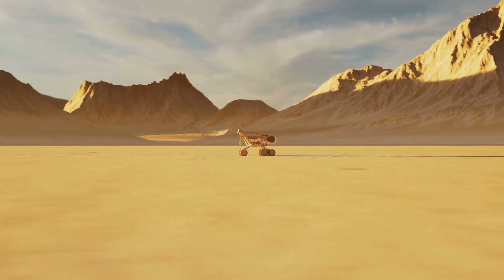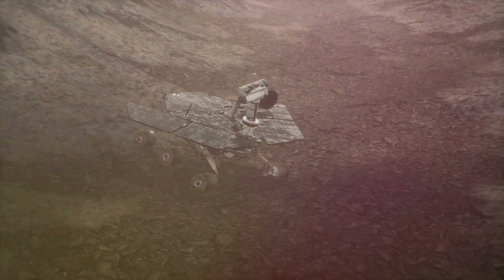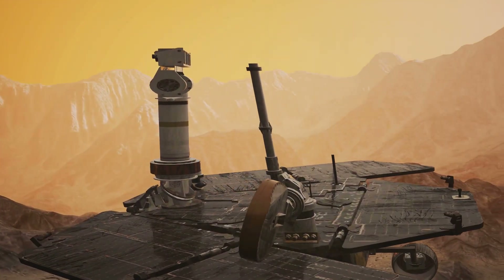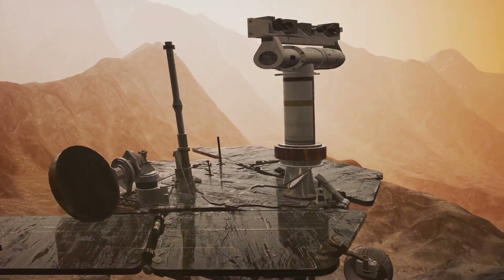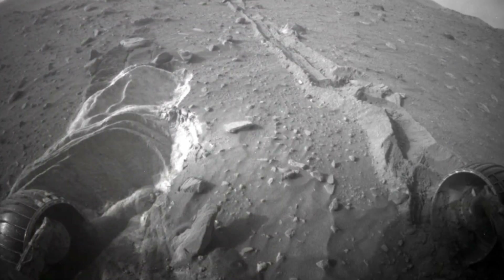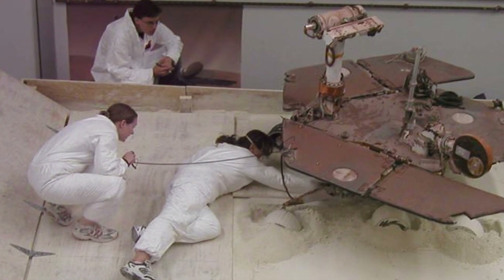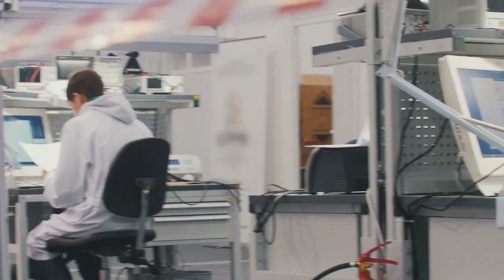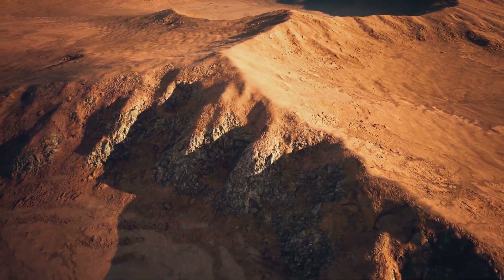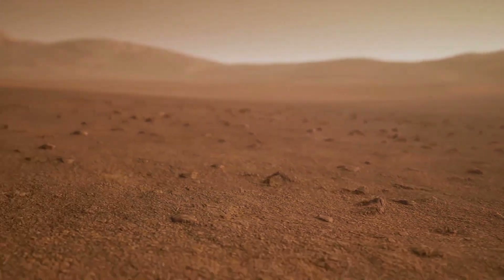But Spirit's journey was not without its challenges. The Martian environment is harsh and unforgiving — dust storms threatened to obscure the sun, and the rover's wheels encountered difficult terrain, testing the limits of its engineering. Yet Spirit persevered, exceeding its planned 90-day mission by more than six years. One of the most memorable moments came when it became stuck in a sand trap. For months, engineers on Earth worked tirelessly to free the rover, devising ingenious strategies and running simulations. While Spirit ultimately couldn't be freed, it had explored vast stretches of the Martian surface, sent back breathtaking images, and provided invaluable data that continues to shape our understanding of Mars.